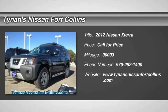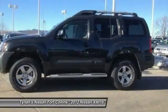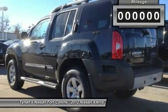2012 XTERRA. Accelerate your activity with the Nissan XTERRA. Its powerful 24-valve V6 lets you climb faster and further, while its versatile interior lets you stretch out in style.